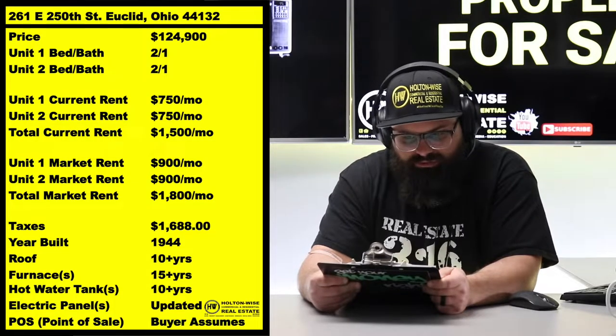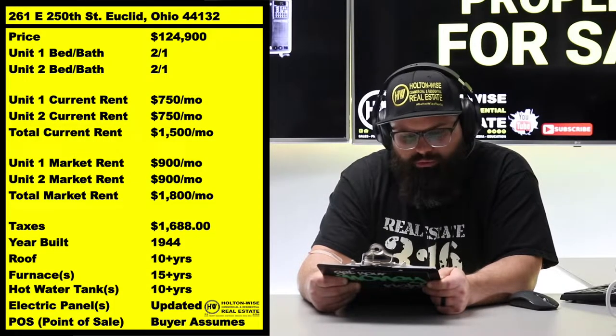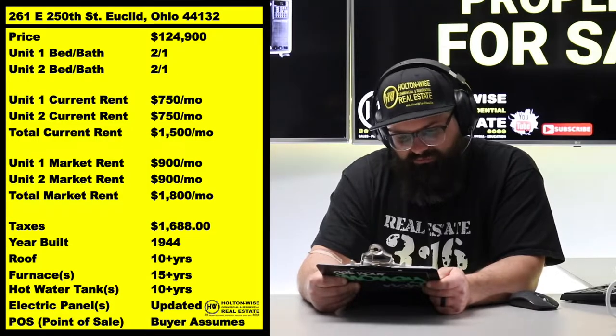We don't like turnovers as real estate investors, right? So I love side-by-sides, and I've said this many times, but it's very important when you're talking about the property I got today. POW — 261 East 250th Street, Euclid, Ohio 44132. I priced it at $124,900.